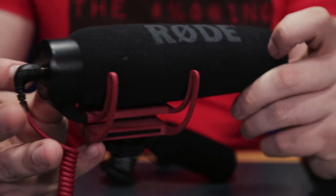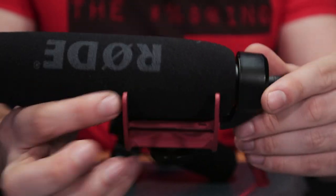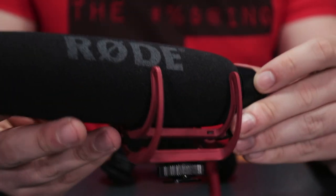Looking at build quality and aesthetics, the Rode wins hands down, though it is twice the price. Aesthetically it's a much more attractive piece of equipment with a nicer look. Build quality wise it's also supreme — all-plastic construction, but at no point does it feel cheap. It feels durable and hardy in hand.